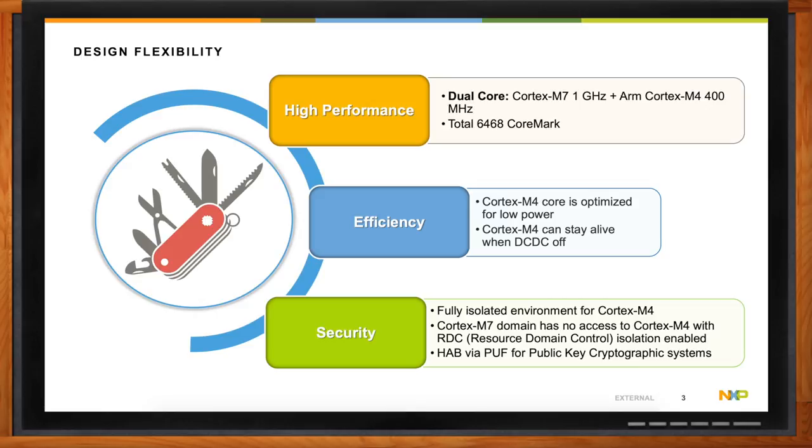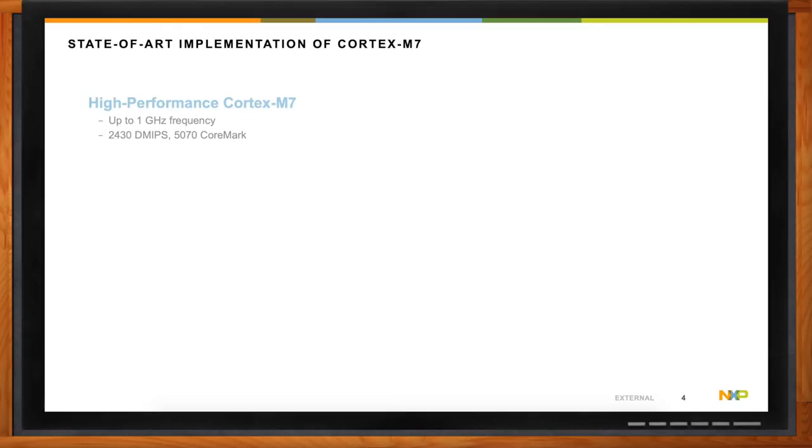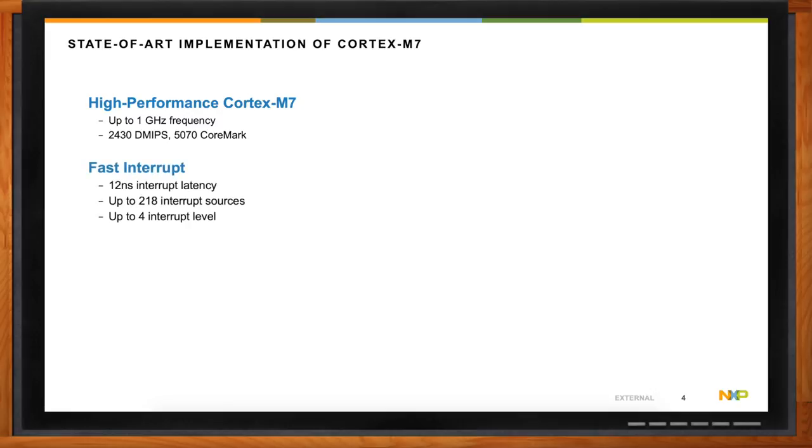Can we take a closer look at the Cortex-M7 part of the IMX RT1170? The Cortex-M7 on the RT1170 is at least at the time of recording the highest performing Cortex-M7 on the market. It operates up to one gigahertz clock frequency, up to 2,430 Drystone MIPS, and 5,070 CoreMark. This enables ultra-fast interrupt latency all the way down to 12 nanoseconds with up to 218 interrupt sources or four interrupt levels. Power efficiency is still relatively good — less than 100 microamps per megahertz power consumption.